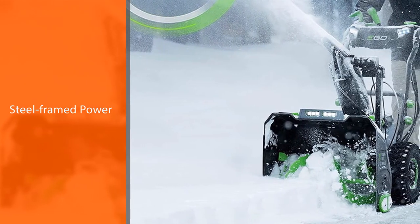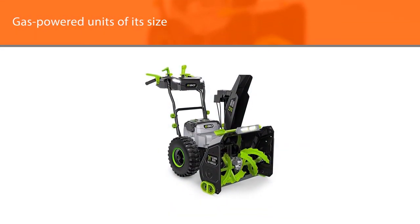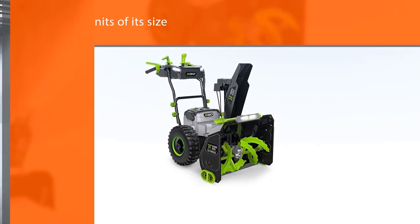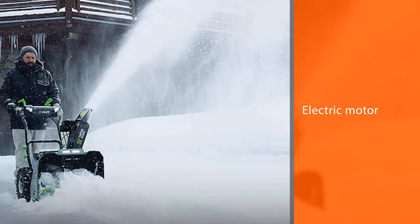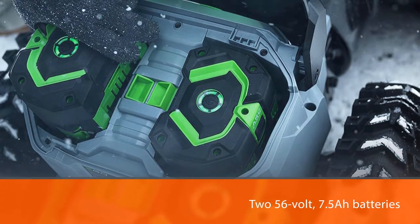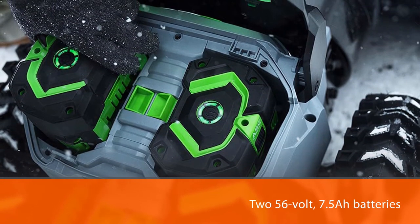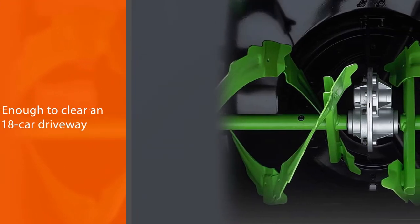The steel-framed Power Plus is very much like gas-powered units of its size, except for the electric motor and two 56-volt 7.5Ah batteries. Those two things give the Power Plus some distinct advantages in the noise and weight departments, being both quieter and lighter than its fuel-sucking counterparts. EGO claims a runtime long enough to clear an 18-car driveway — that's an area about 130 by 12 feet of 8 inches of snow.